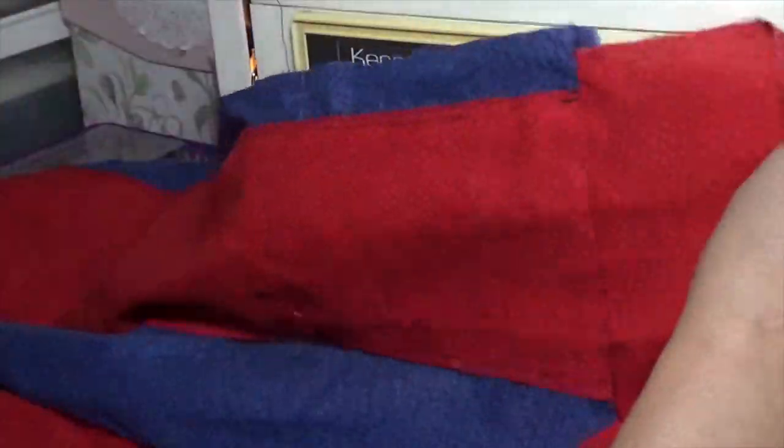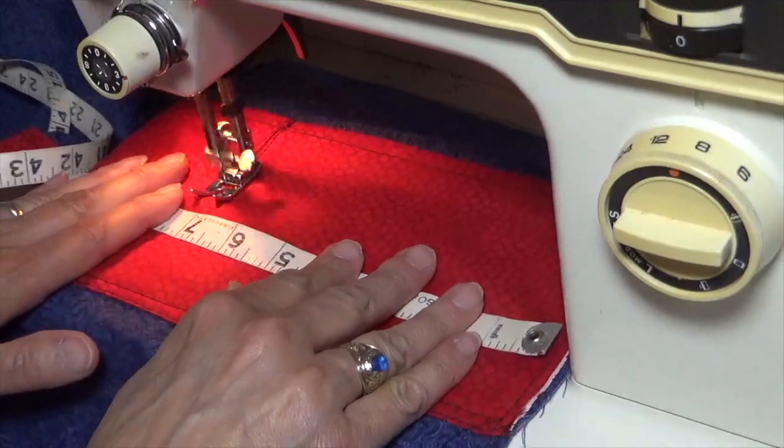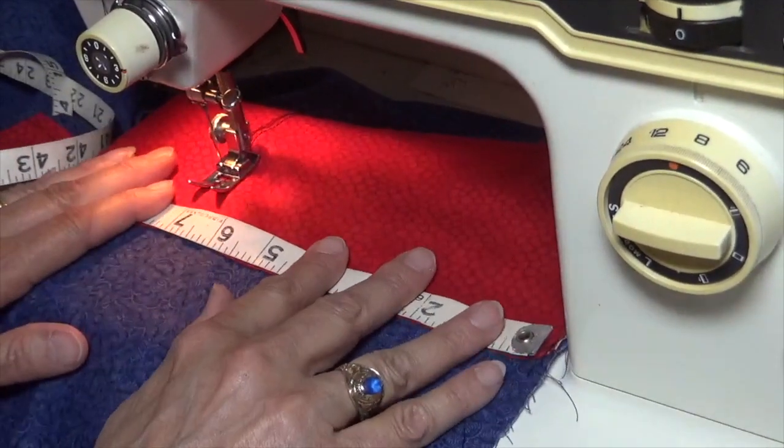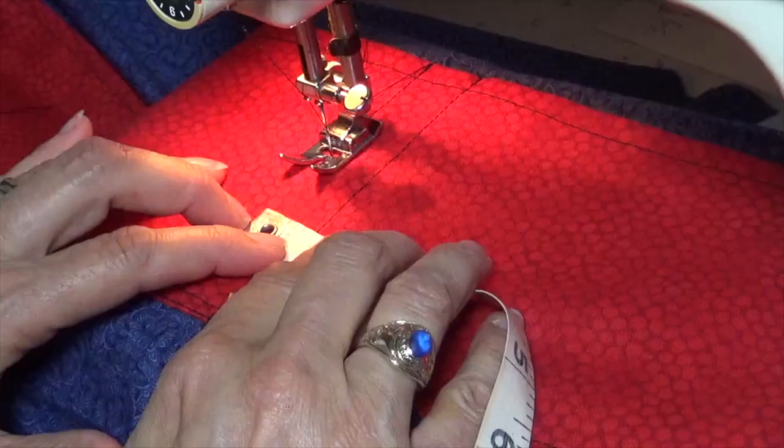I'm sewing the pockets to my inside lining. I have a different fabric for the outside. We are fortunate to live in the United States of America — it is a great country and we are so blessed as a nation.